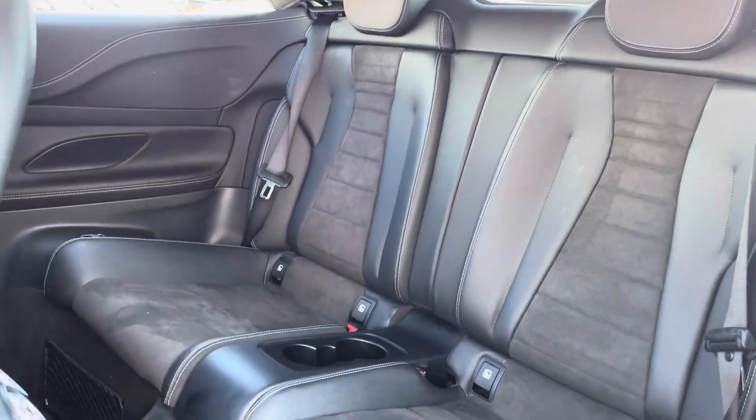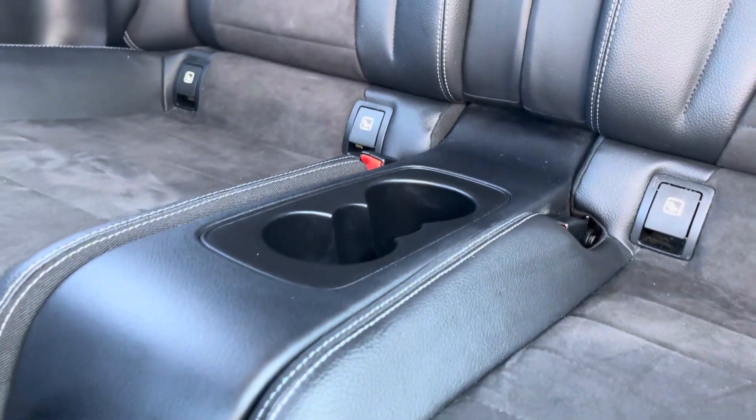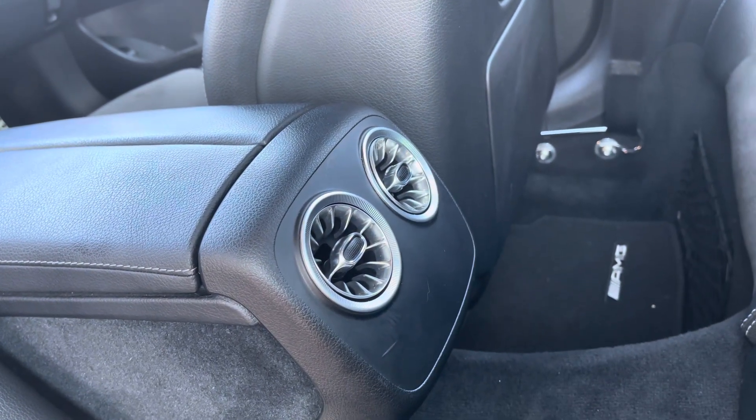Heading into the rear interior, you've got this luxurious part leather upholstery for that premium feel to the cabin, with extra comfort options such as cup holder storage and ISOFIX points available on the outer rear seats, as well as rear ventilation for those warmer days.